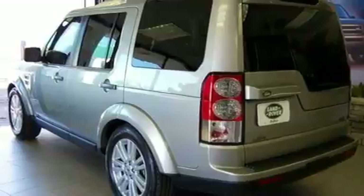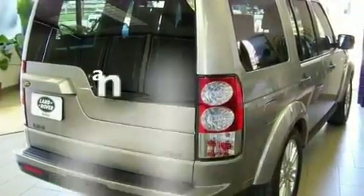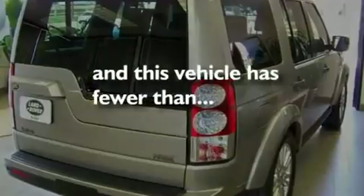Big 19-inch wheels, hill descent control, a split folding rear seat, and this vehicle has less than 10,000 miles.